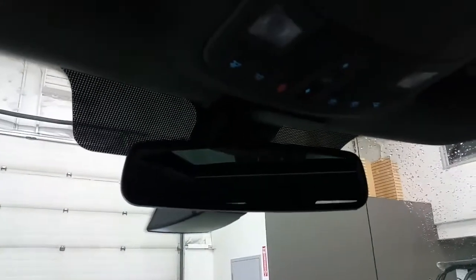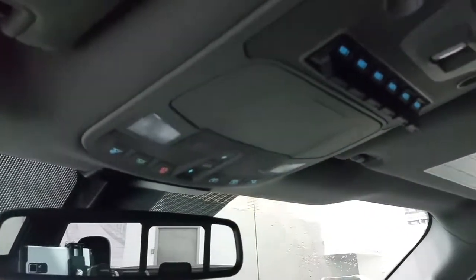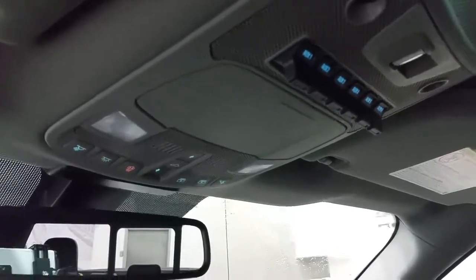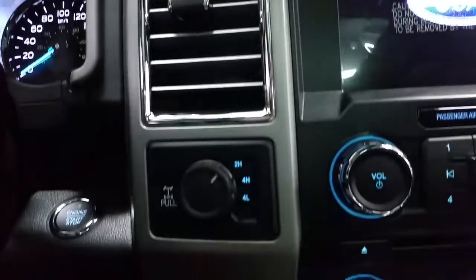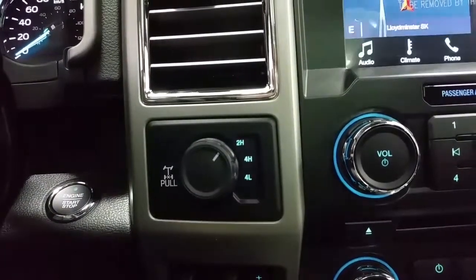Overhead we have an auto dim rear view mirror, map lights, a spot for your glasses to be stored, and the new location for the auxiliary switches, as well as the power rear sliding window switch. The F-350 comes to life with push button start. The four wheel drive options include 2 high, 4 high, and 4 low.